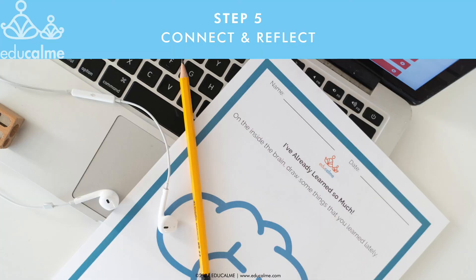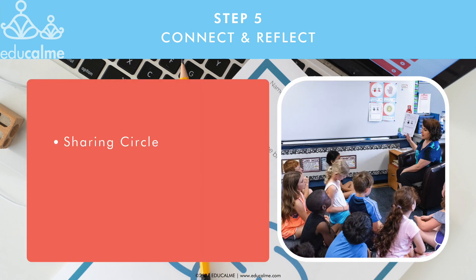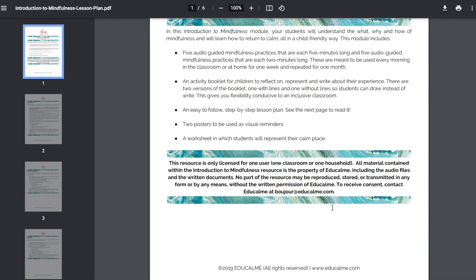Step five is the reflection phase. After listening to the audio, it's a great idea to connect and reflect to gain a deeper understanding and embodiment of what was learned. Give students the opportunity to think about and to share how the practice is supporting them, and to reflect on which strategies they're learning that are helpful to them. This reflect and connect time helps to build a strong classroom community and gives you the chance to hear how your students are doing emotionally. This reflection can be done as a sharing circle or round robin, as a discussion where only students that raise their hand share, or individually by using our student reflection booklets or journal. We have discussion prompts you can use in the lesson plans, and we encourage you to adapt the reflection phase based on you and your students' needs.